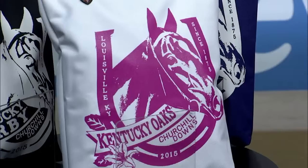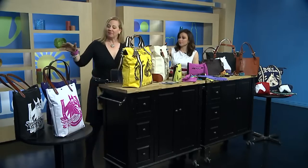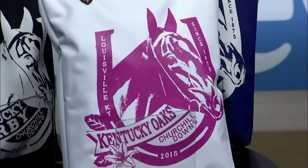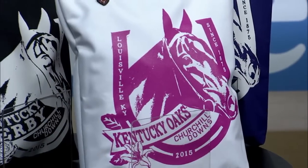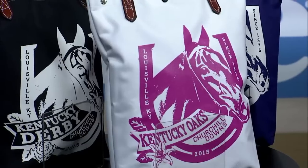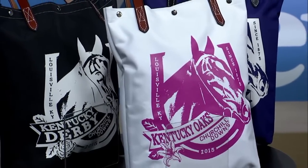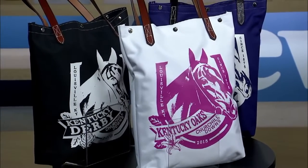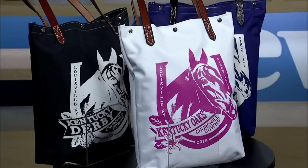They get an official halter with the plate of the Derby, blankets and coolers for the horses, and all kinds of goodies. This is the official bag — it comes in three colors. The purple and the black are for the Derby. Tomorrow night they're running the race for the Fillies, and that's in pink for breast cancer awareness — that's called the Kentucky Oaks. The Kentucky Derby is the oldest sporting event in the country, and this year is the 141st.